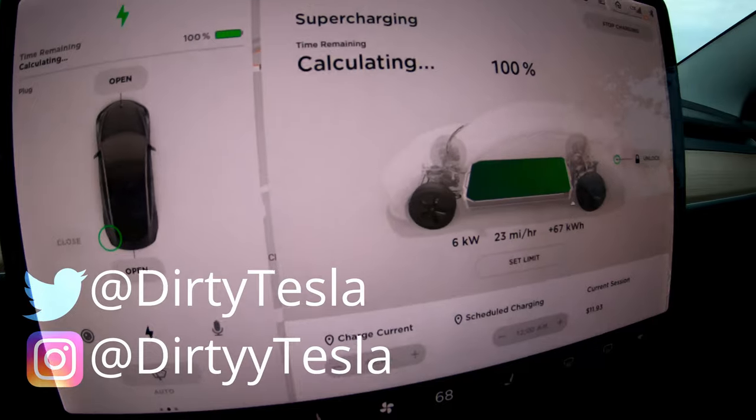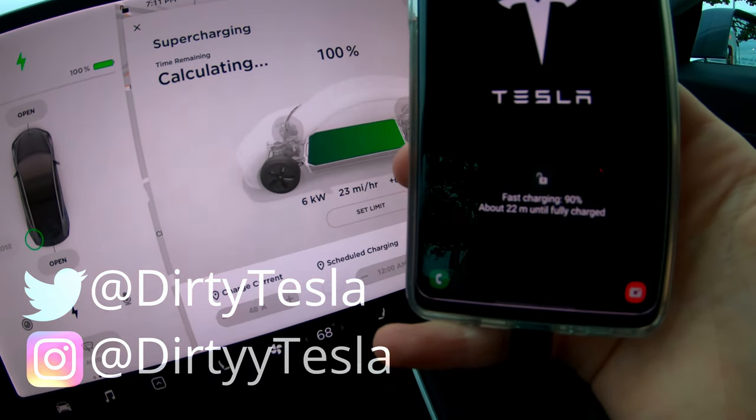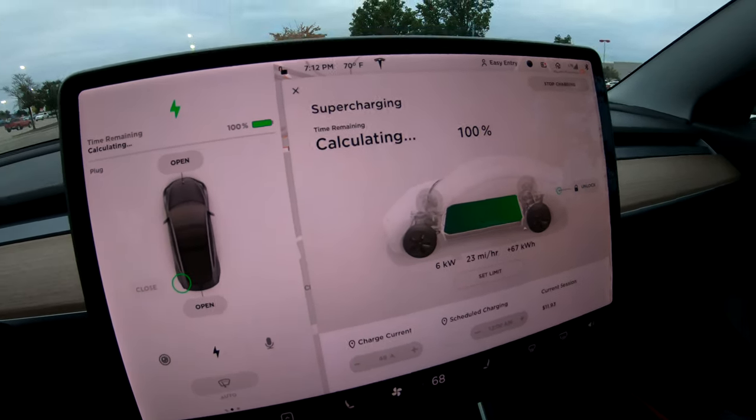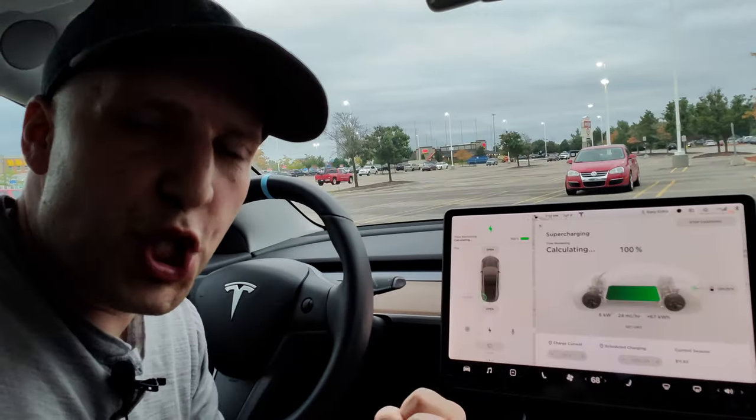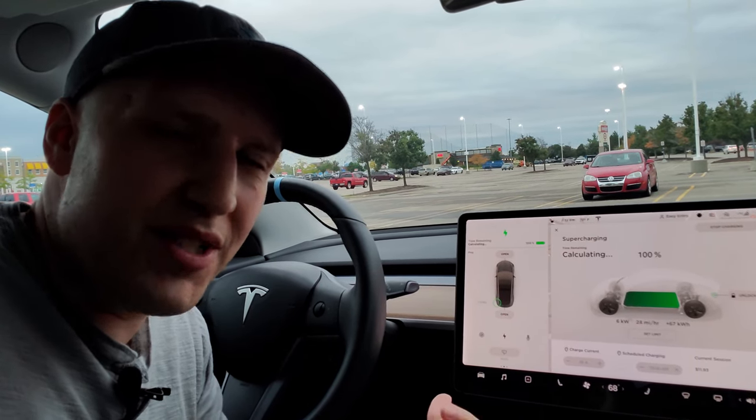The Tesla's at 100%, almost done charging compared to the phone which is at 90%. So the phone actually did a pretty good job catching up, but I'm gonna call this one for the Tesla. A Tesla with a huge gigantic battery beat a Samsung Galaxy S10 Plus charging. How is that even possible?